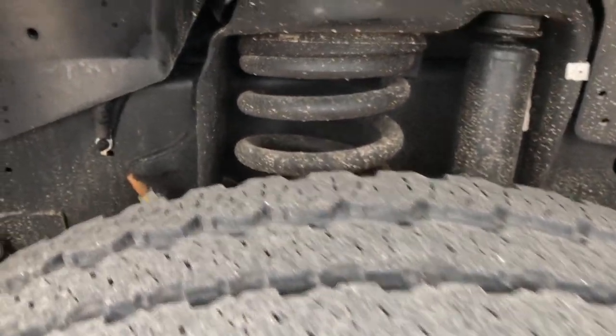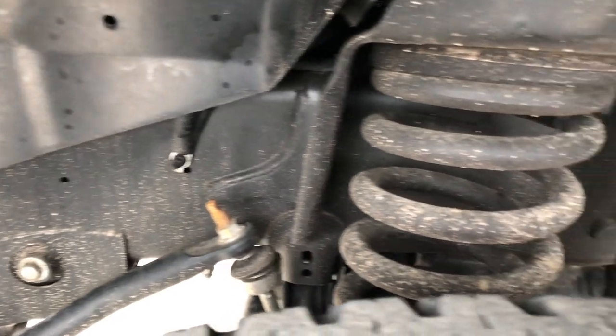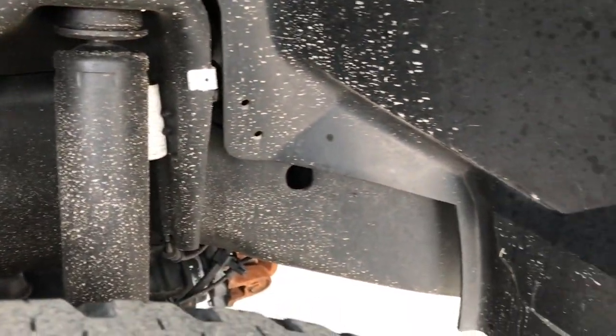Painted alloy rims. These tires have about half the tread remaining. The frame and underbody is in really nice condition underneath.